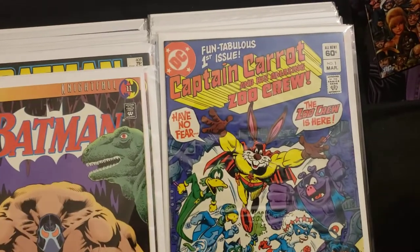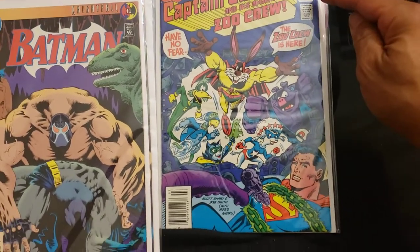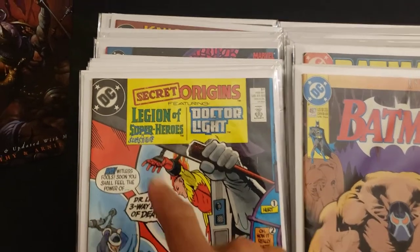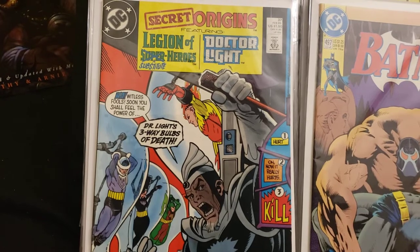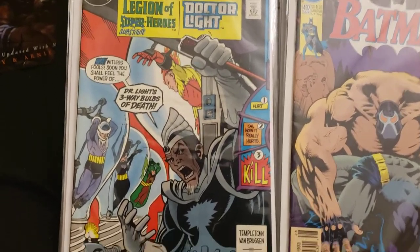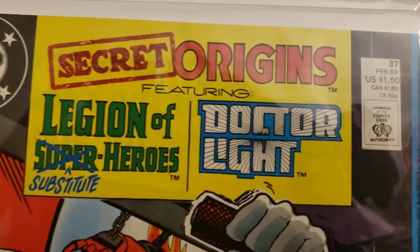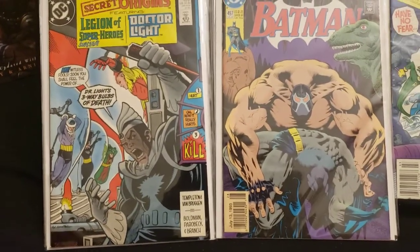Then we got Captain Carrot and the Amazing Zoo Crew, funtabulous first issue — 'Have no fear, the Zoo Crew is here!' Came out in March, not sure what year. Then Secret Origins featuring Legion of Superheroes — but it's crossed out, featuring Dr. Light. The cover gag: 'Three-way bulbs of death' with labels for hurt, that really hurts, and kill! February 89.